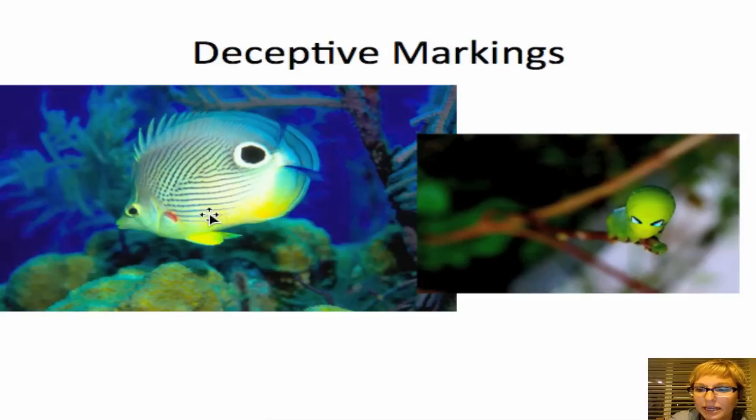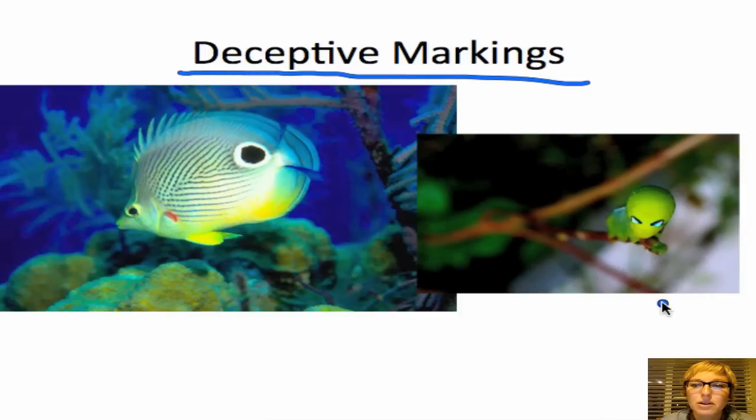The next adaptation I'd like to talk about is deceptive markings, which we see a lot in marine life and especially in insects during their young larval stage before they have their hard exoskeletons. Deceptive markings are things on a species that make it look bigger or tougher than it really is. Here we have a deceptive marking that looks like a giant eye — if you see something with a giant eye, you might think the body it belongs to is really big, so you'd think twice before attacking it.